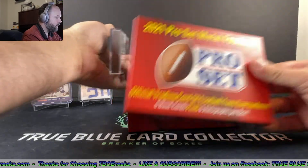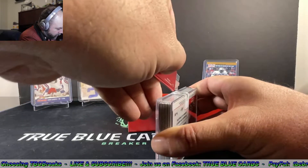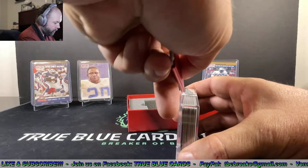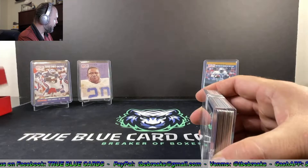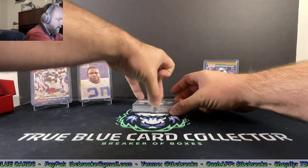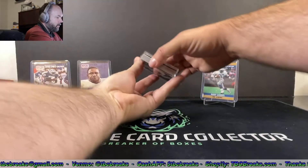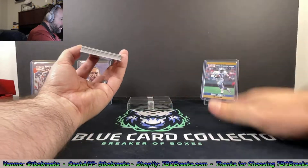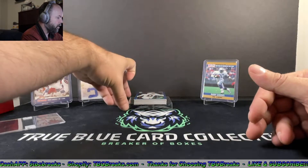We're gonna have to slice our pack open here. Really nice presentation that Leaf has with their boxes. If you guys haven't yet, hit that subscribe button to help grow the channel — really appreciate that. Give us a big thumbs up if you like this sort of content. I know everybody loves to see a little football this time of year.